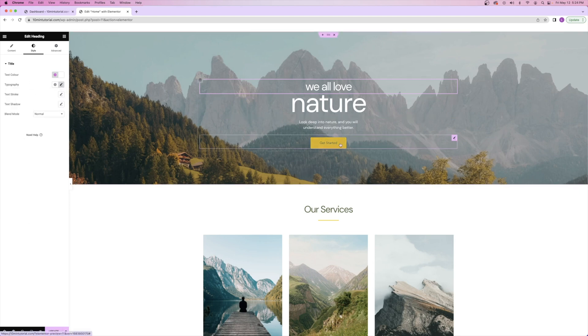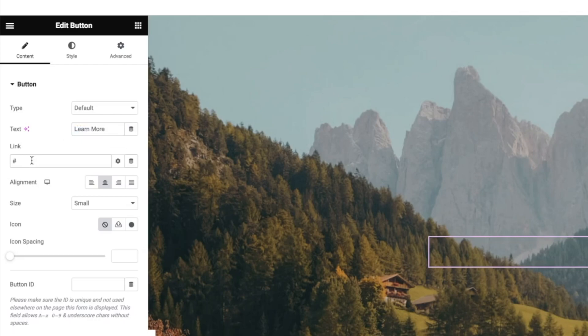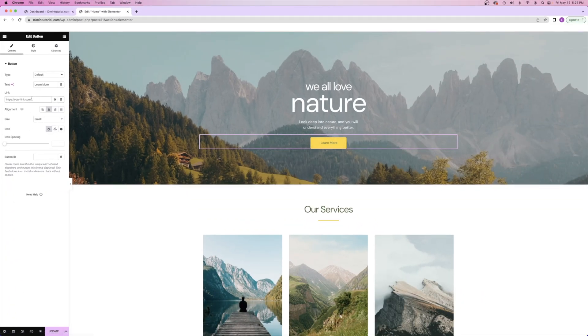If you want to edit a button, it's the exact same thing — you can click inside the pink box or click on the pink pencil icon, and the same settings will open up on the left hand side. Buttons are really easy to edit. The text is right here and you can just type out whatever text you want. You can also enter in the link right here — just delete the hashtag placeholder and enter whatever link you want. Anytime someone clicks on this button, it'll take them to that link.